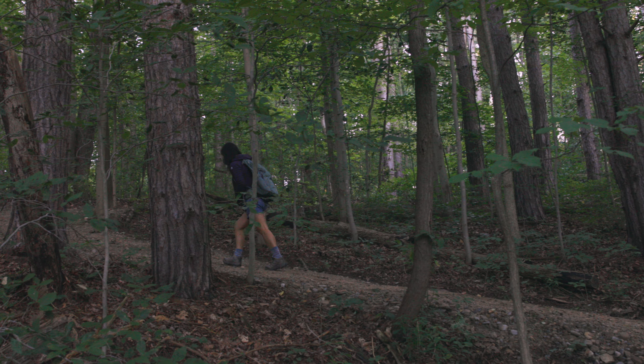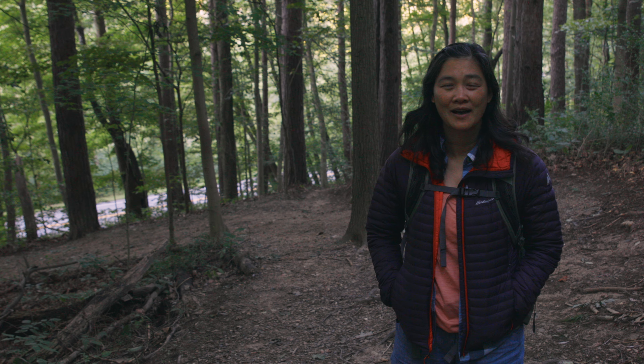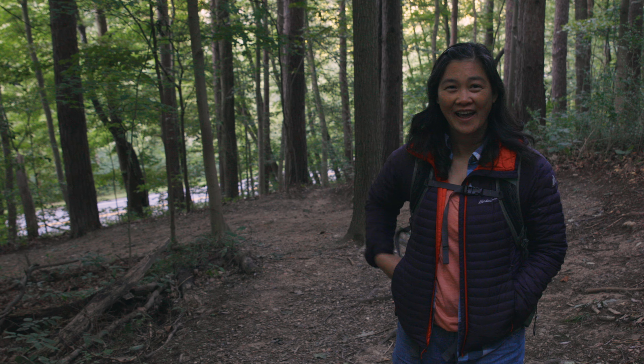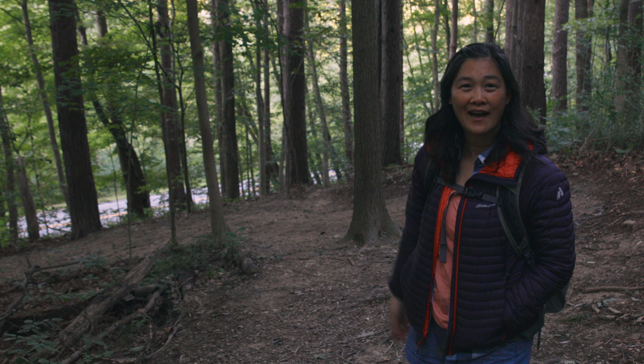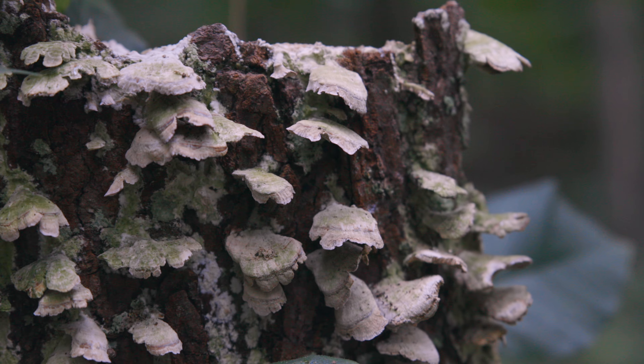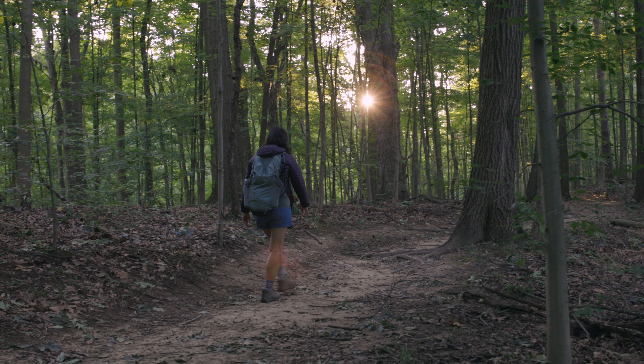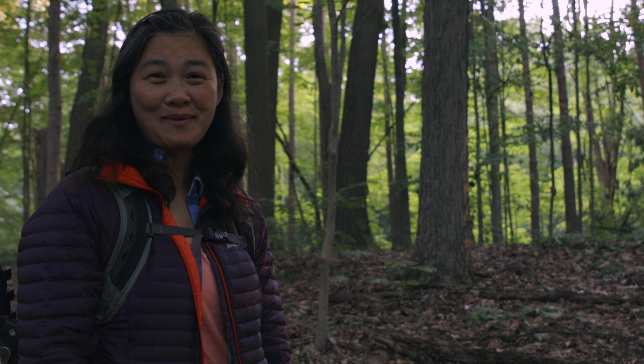This is a relatively flat trail, probably with about 500 feet of elevation gain total, and we probably just did about half of the elevation gain right now at the beginning. The sun's just poking through.